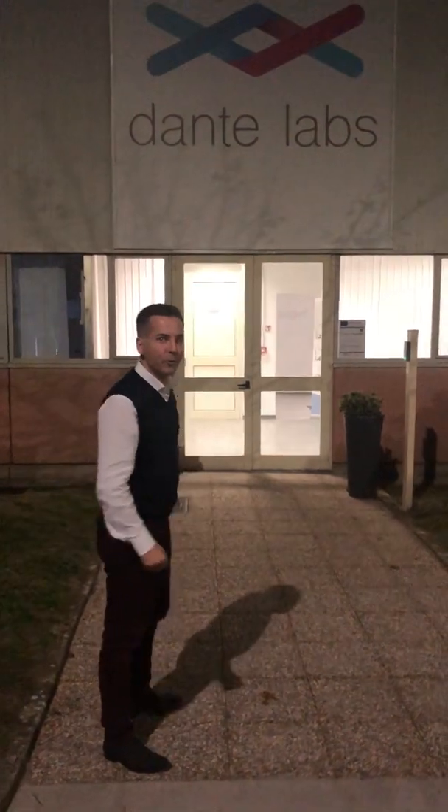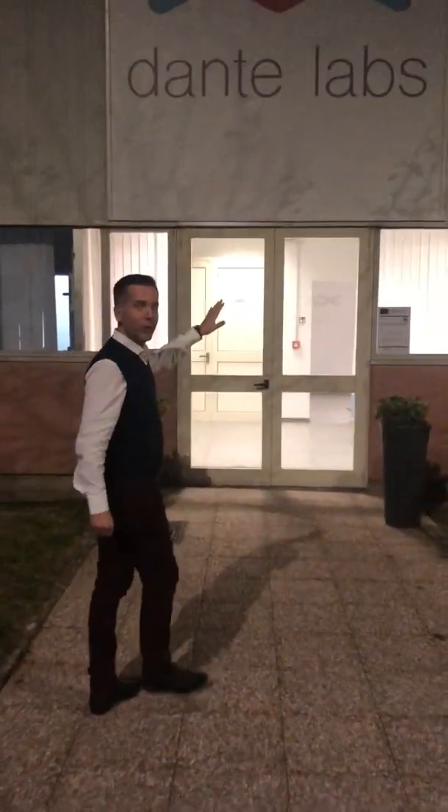Welcome to our new lab. Come with me, I will show you around. This is the entrance.